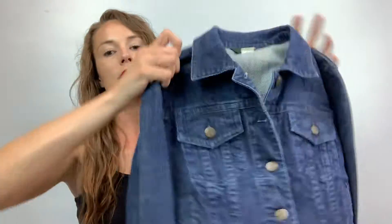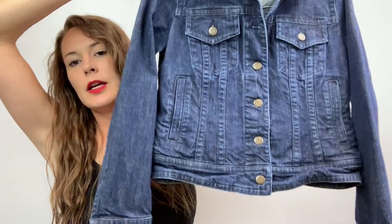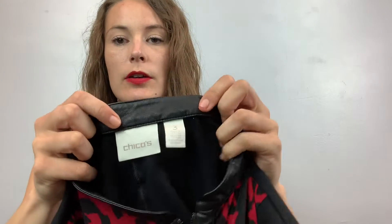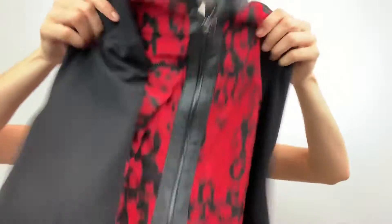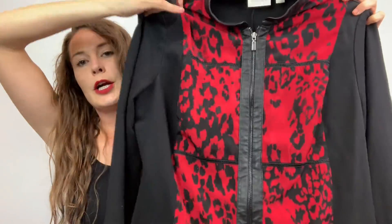This one's a J. Crew size small jean jacket — indigo, it's called like the vintage jean jacket or something. This one's just a Chico's size three, which is an XL — leather trim leopard print jacket. I just thought it was kind of cute so I picked it up.